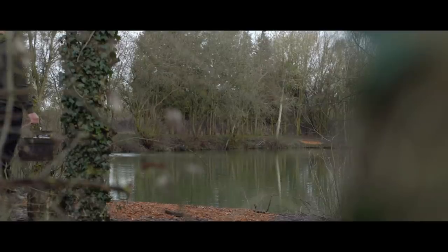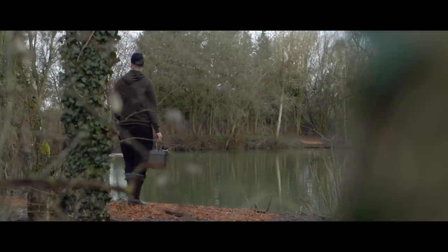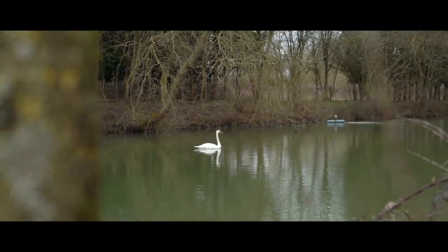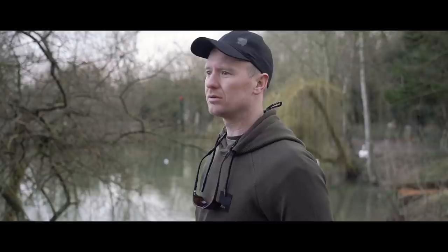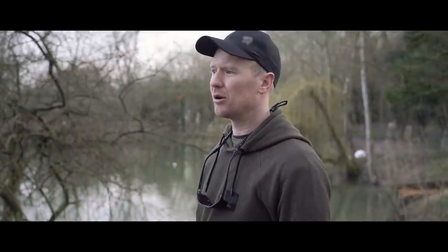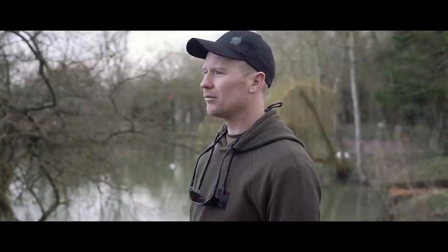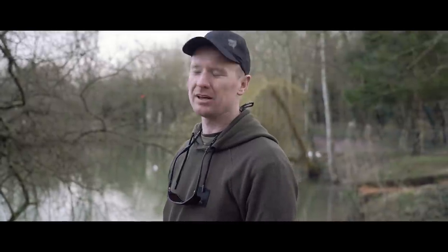This swim, swim number 13 I believe, is a swim that Ollie the bailiff told me about. He said it's a good area for a daytime bite. The reason being there's a lovely snaggy margin opposite and a pump aerator. Slightly shallower, and if the sun gets up they tend to spend quite a bit of time here during the day. It screams bushwhacker baiting pole.